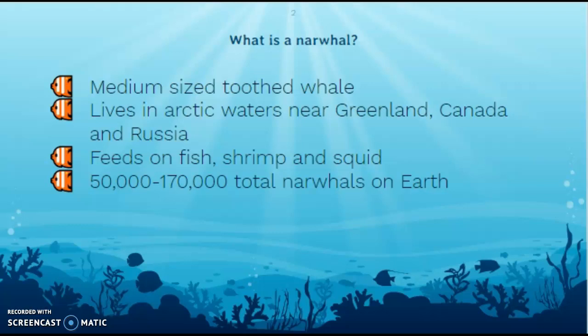A narwhal is a medium-sized toothed whale. It might seem weird to specify that a whale is toothed, but actually not all whales have teeth. Like you and I, we've got these white things in our mouth — teeth. Narwhals have those. But some whales, instead of having teeth, have what are called baleen — think about the bottom of a broom, that bristly stuff. Those whales are filter feeders, whereas some whales need to chew up their food and so they need teeth.